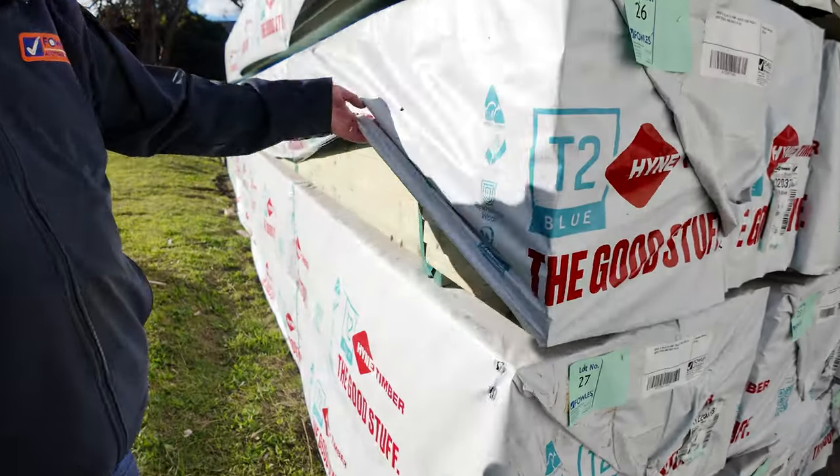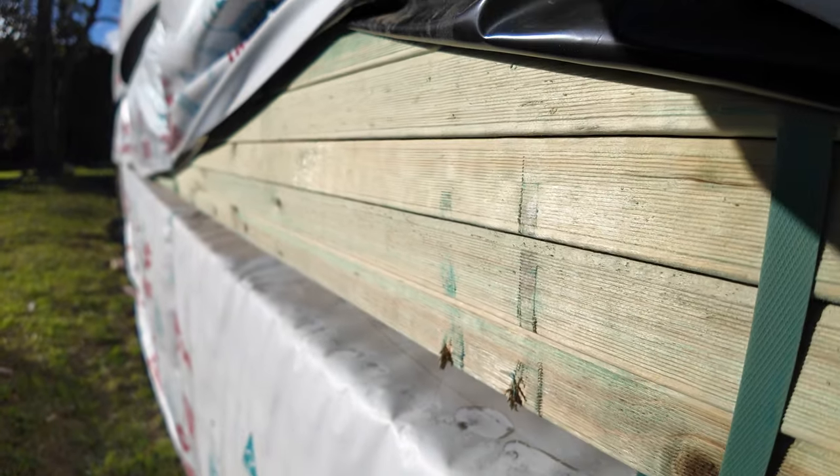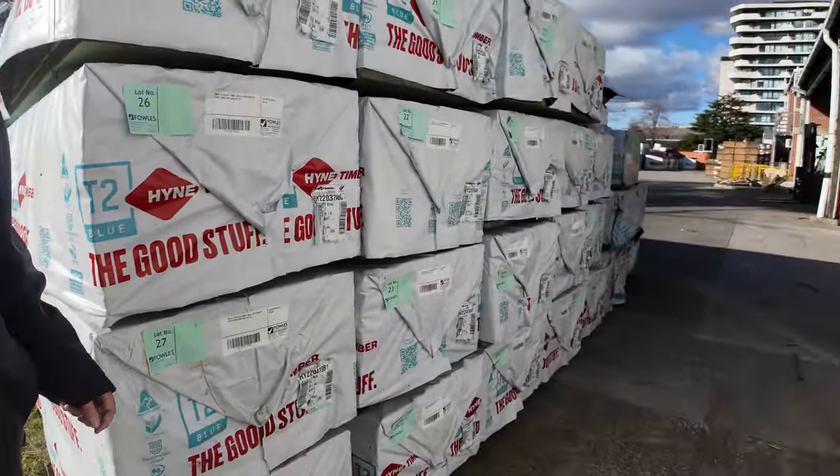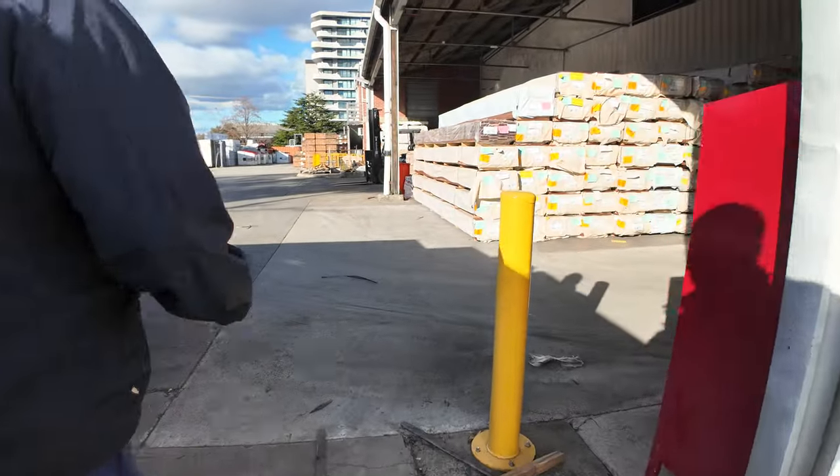Far out — that is some of the best looking auction stock that's certainly come through recently, that's for sure. Make sure you're here nice and early and don't miss out on that framing.